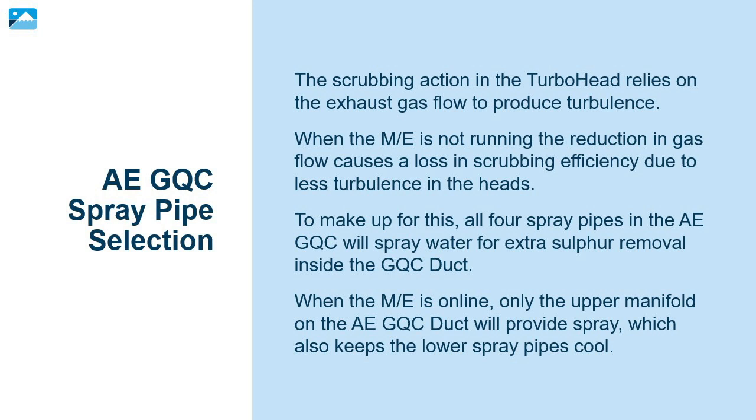The scrubbing action in the turbo head relies on the exhaust gas flow to produce turbulence. When the main engine is not running, the reduction in gas flow causes a loss in scrubbing efficiency due to less turbulence in the heads. To make up for this, all four spray pipes in the AE-GQC will spray water for extra sulfur removal inside the GQC duct. When the main engine is online, only the upper manifold of the AE-GQC duct will provide spray, which also keeps the lower spray pipes cool.